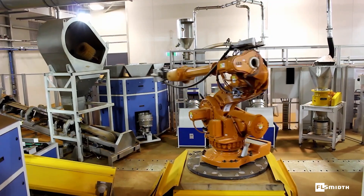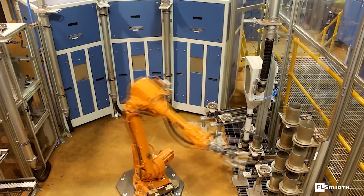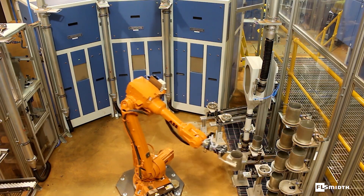The samples are subdivided and prepared for moisture and particle size analysis. An aliquot is sent to a second robot cell for further processing.